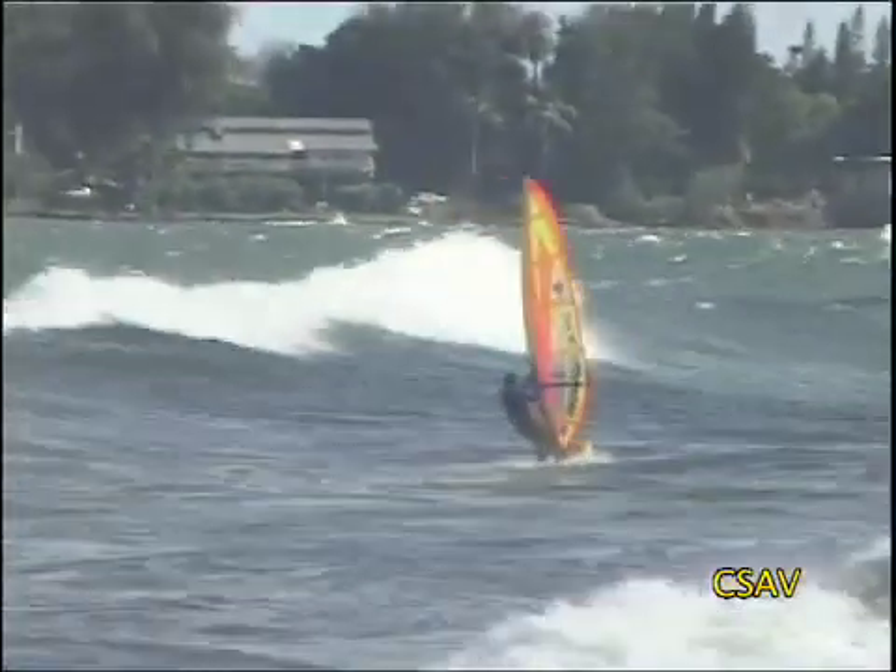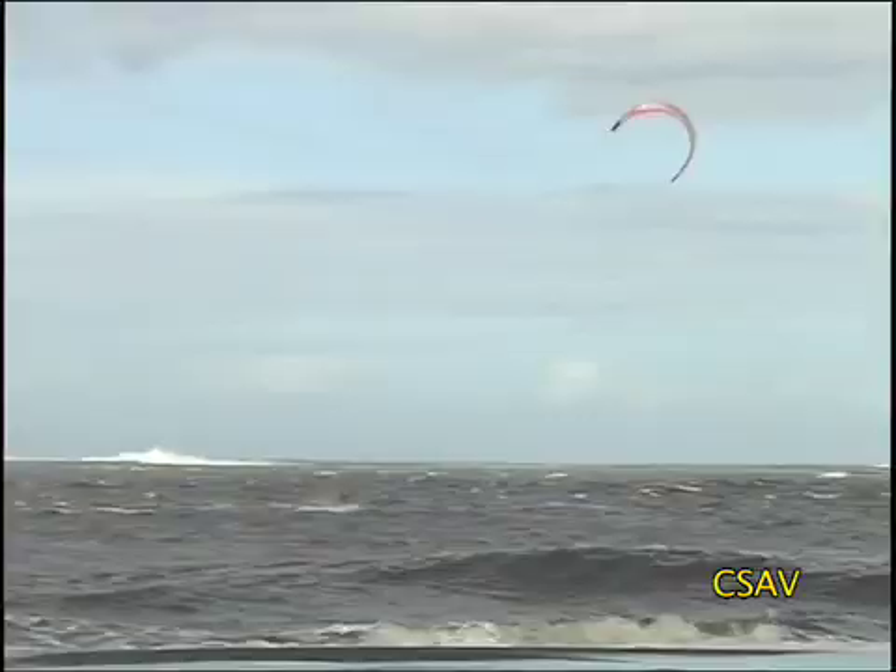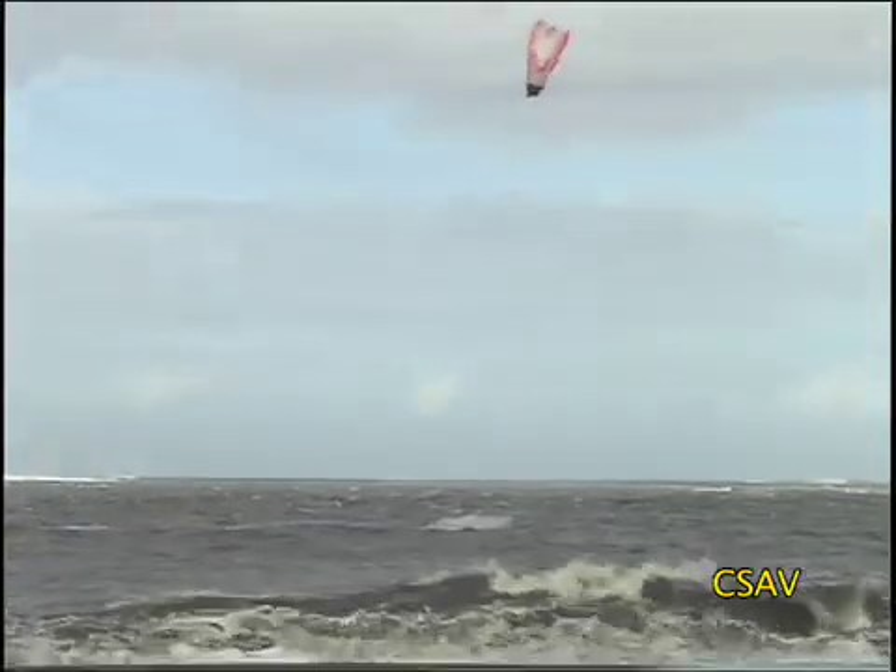That storm was producing high winds for us initially, before we even got the huge swell. Whenever we get high winds in the bay, the windsurfers are out there.